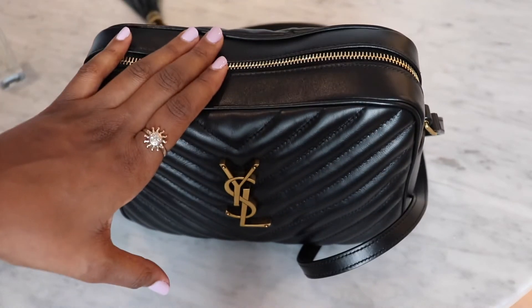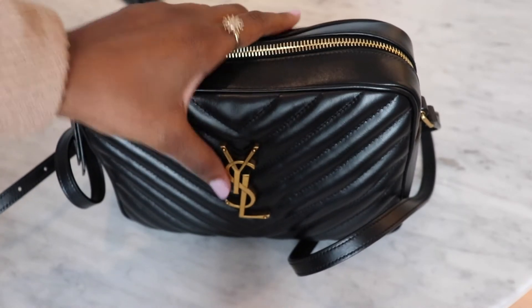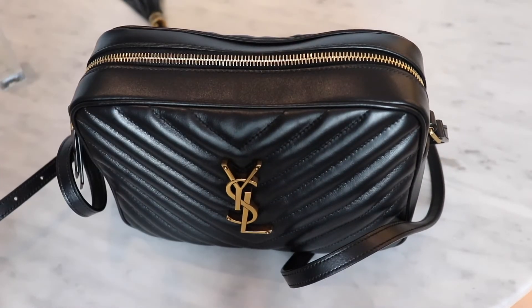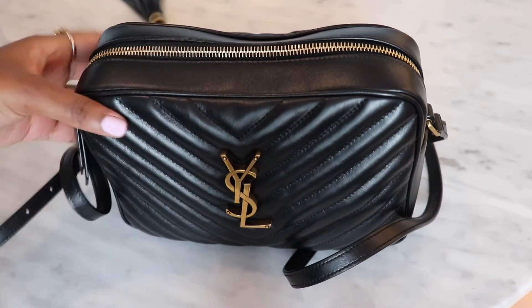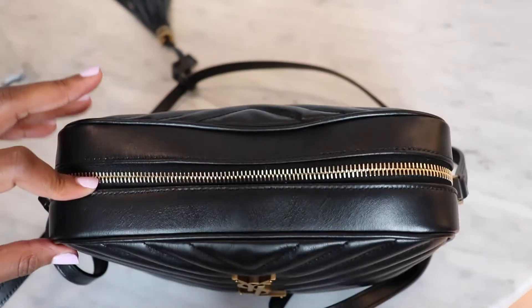That's it for the Lou Camera bag — as you can see it does hold quite a lot. It's definitely worth the cost. Grab it now before the price increase, because the price increases just hurt my soul. Definitely highly recommend this bag. Let me know if there's any other videos you'd want me to do with the Lou Camera bag — maybe a try-on video. Let me know what types of videos you want.